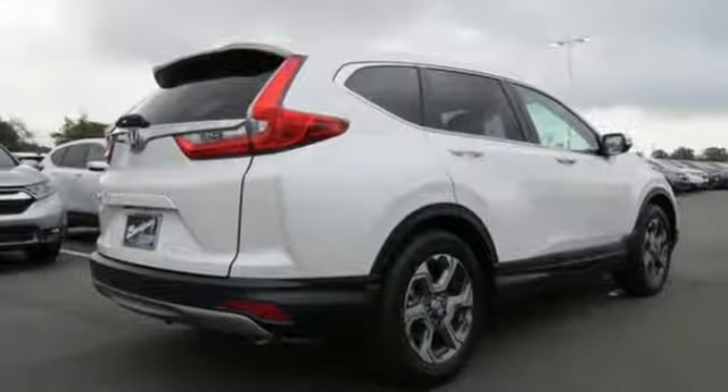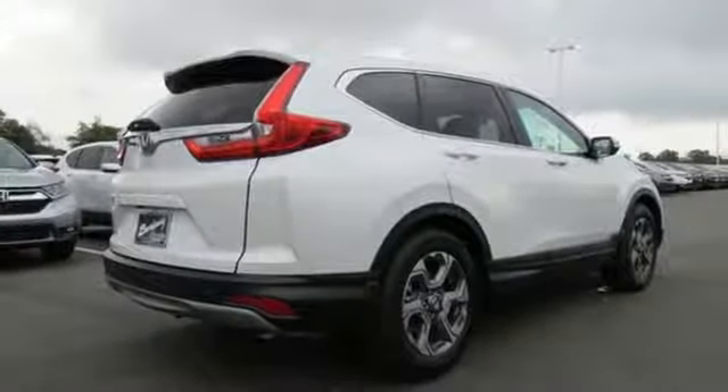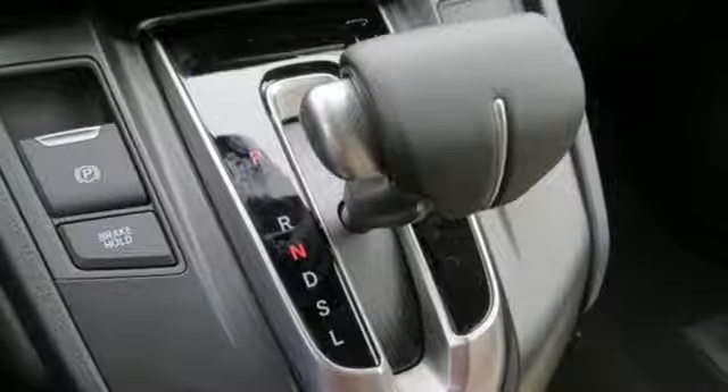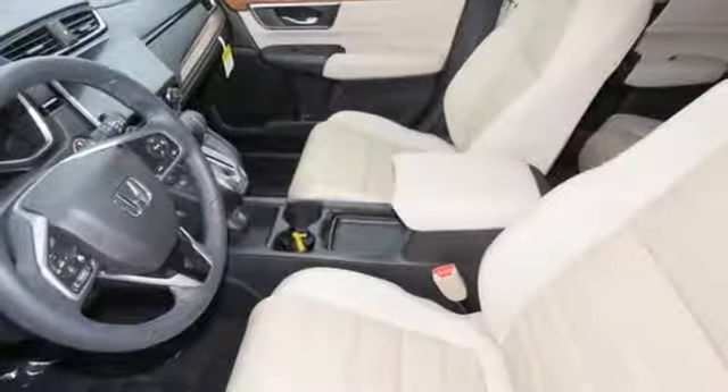Continuously variable automatic transmission, power sliding and tilting sunroof, gas pressurized shocks, and an intercooled turbo inline four cylinder engine.